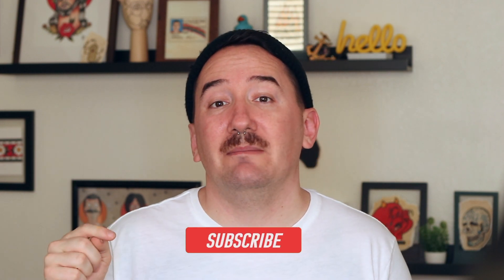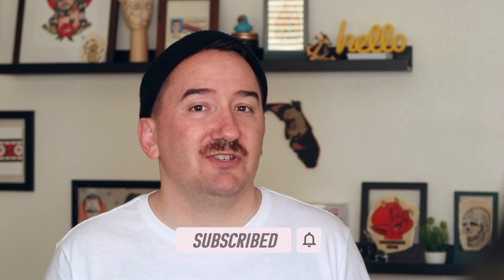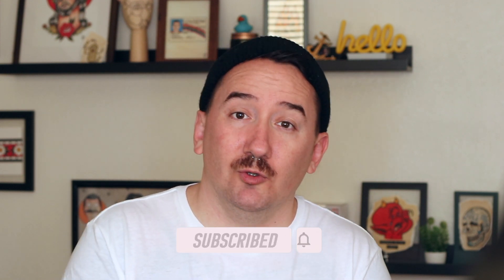Booking a tattoo appointment is a lot easier than it sounds. I just want to make sure you have all the information you need going forward. Let me know in the comments below how booking a tattoo appointment went for you and how easy it was — or maybe it wasn't. Don't forget to give this video a like, and you can help support this channel by clicking the subscribe button and hitting that bell icon for notifications when we come out with new tattoo advice and education videos.